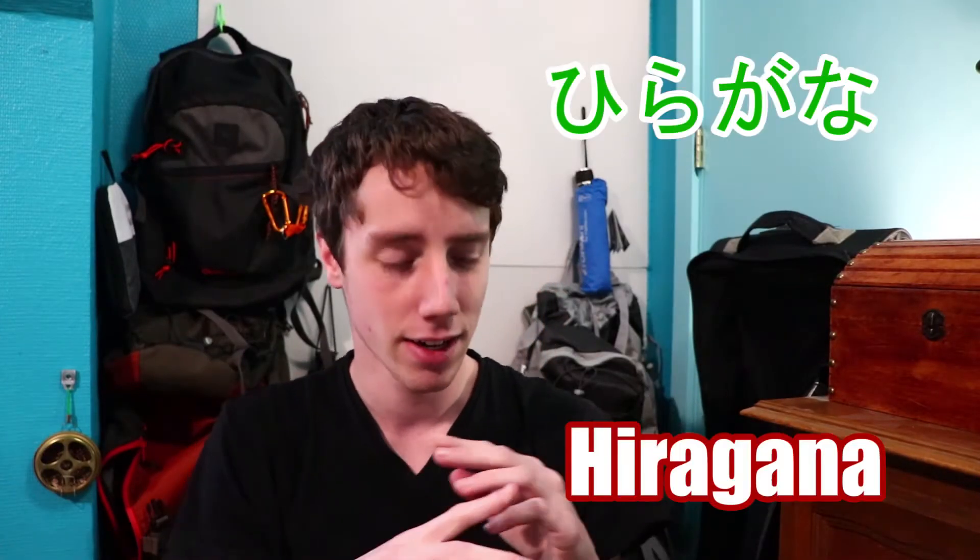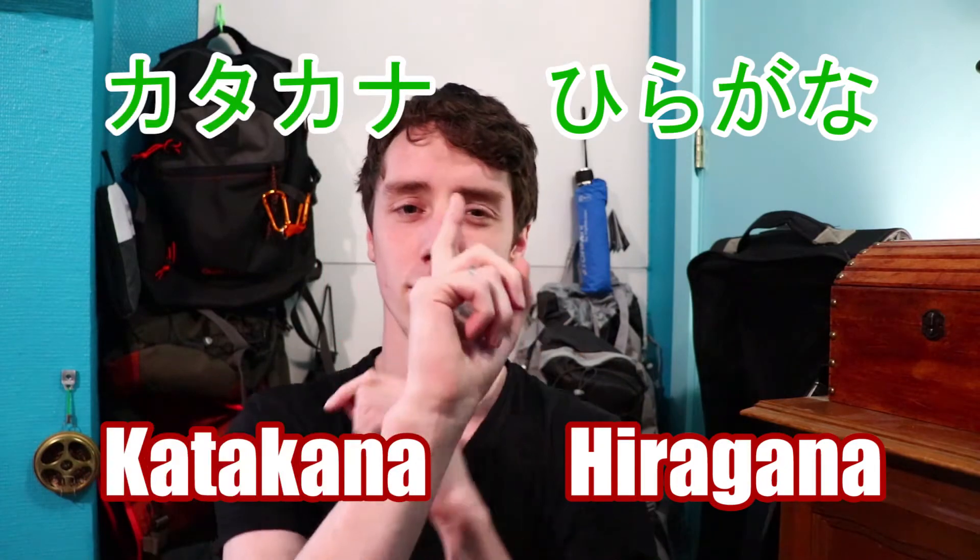Hey guys, I'm Voile and today I will teach you my method of studying hiragana and katakana in just one day.